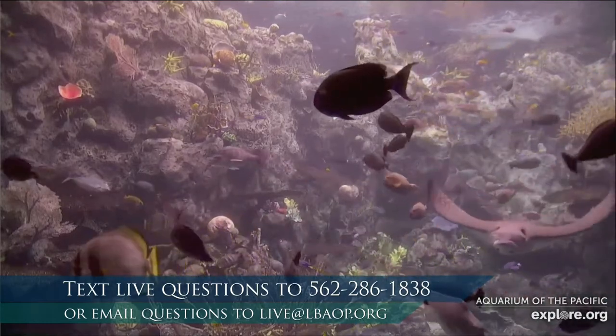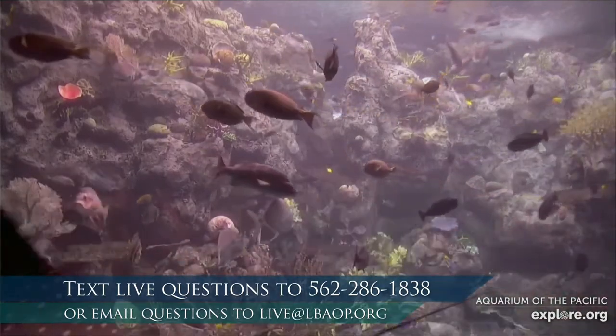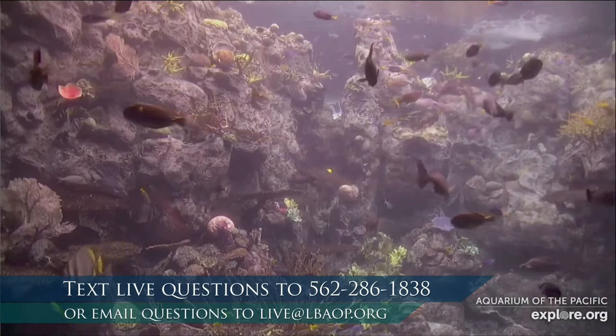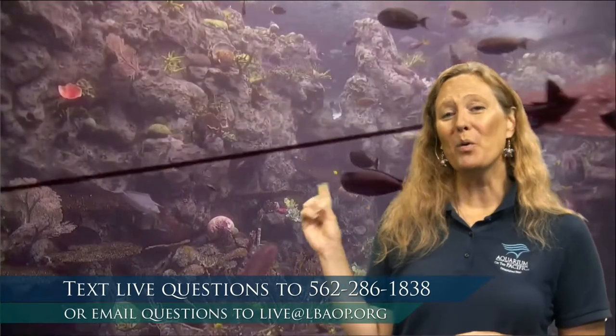Any idea what those would be? This is an example of an artificial one — a closer view of what we have in that large exhibit. Some of you responded: it's coral. You're absolutely right. This is a coral reef habitat, and corals are indeed animals rather than plants, even though they look like plants. The corals in this exhibit happen to be artificial — let me tell you why.